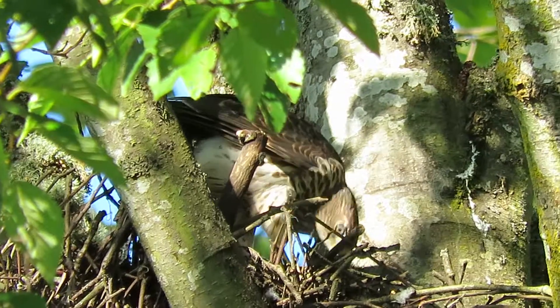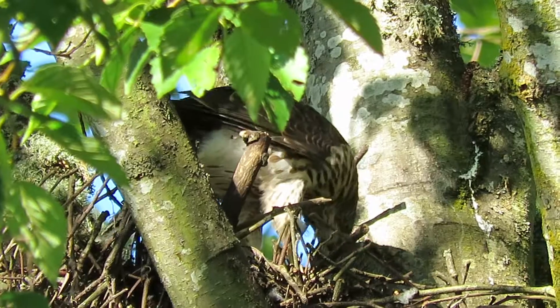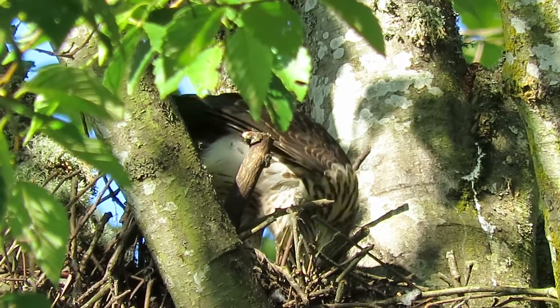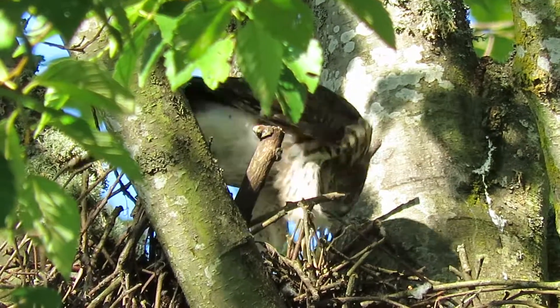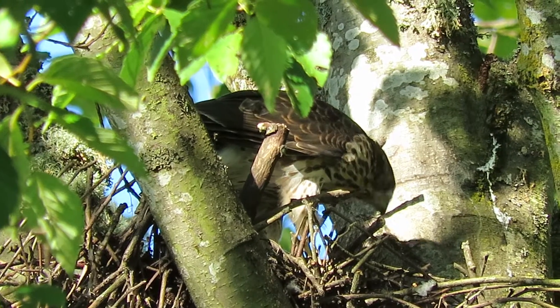The head is in the right spot where we can see the activity, and I intend to document it. Maybe we'll get a glimpse to see what the prey was.